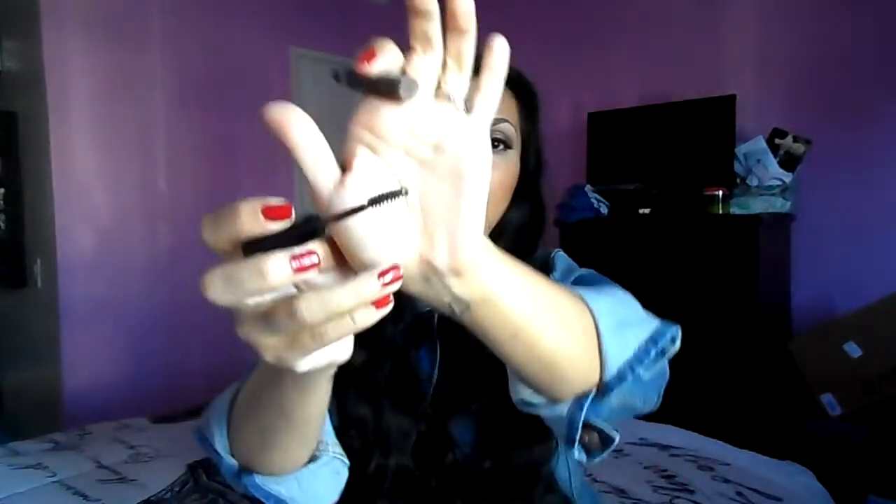The other thing I've been obsessed with is the Benefit Speed Brow. It's just like a gel — it literally just sets your eyebrows, keeps them in place, and gives them a little bit of color because it has a tint. These two are like magic together, and they're literally the only two items I've been using on my brows. I haven't been using my powder from Too Faced Cosmetics at all.